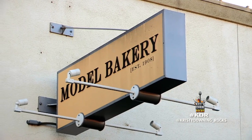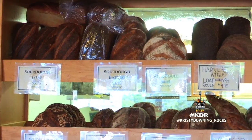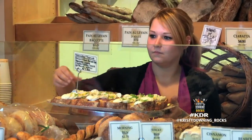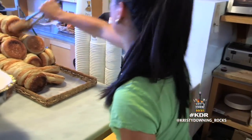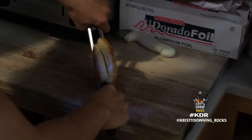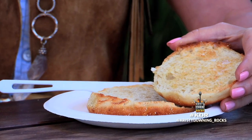The Model Bakery is a local favorite with a tempting array of baked goods. Look at this selection — I don't know what to get, but I'm going to have to try the English muffin. Look at this English muffin. It's so light and fluffy inside; I've never seen anything like this. I can't wait to try it with the raspberry jam. It's crispy and crunchy and like a feather in the middle. You've got to try this.